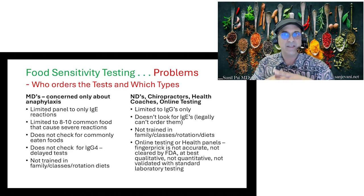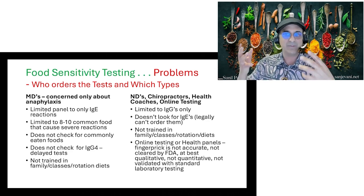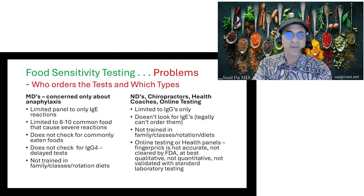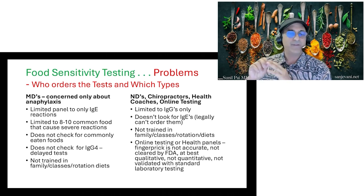On the flip side, naturopaths, chiropractors, health coaches, and online testing can only test for delays — they can't test for immediate reactions because they're not doctors and legally can't order them. So both sides are only giving you 50% of the picture. Neither is trained in food classes or rotations. There's also a big explosion of finger-prick testing online — you send in a drop of blood. These are not FDA cleared, they're best qualitative not quantitative, and most are not validated with standard laboratory testing.